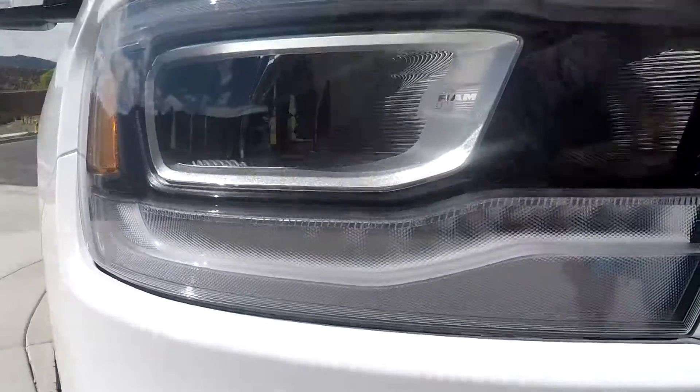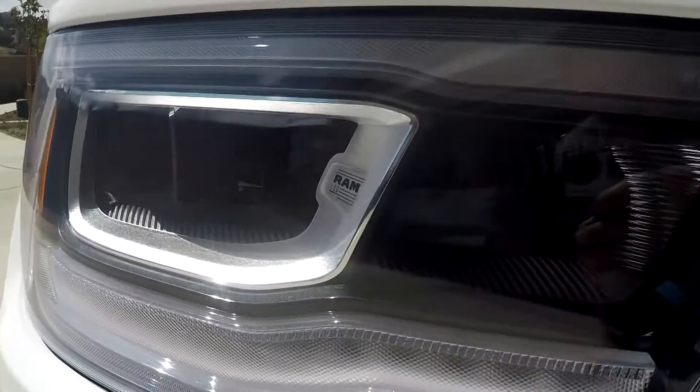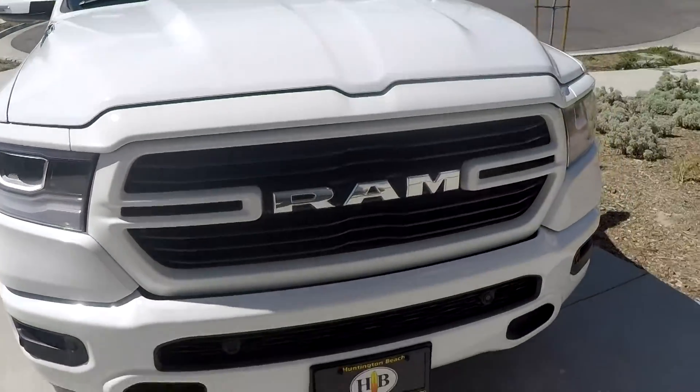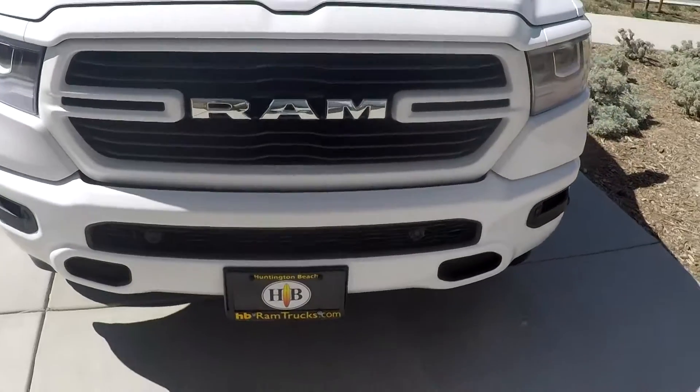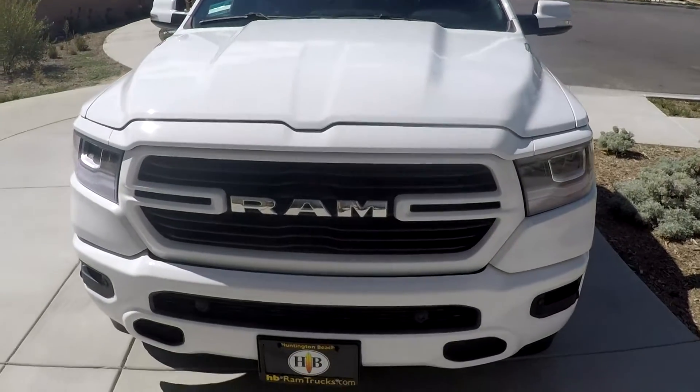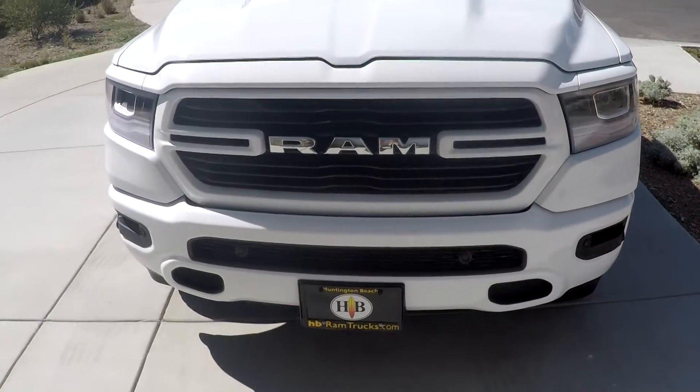The truck has fog lights and has the grille finished in white to match the vehicle's color. Some of the grilles are all black and some are chrome — it depends on which model and features you get. I like the shape of the hood. It's pretty nice; it's just not the usual straight across.